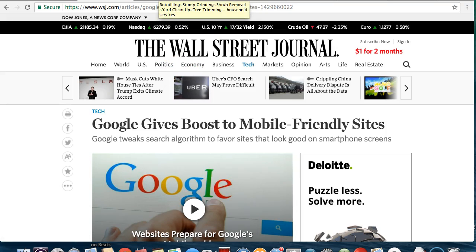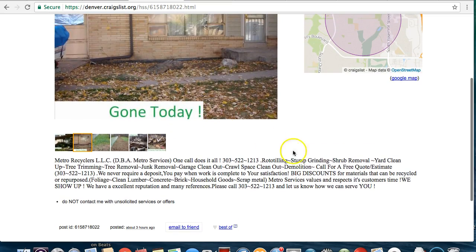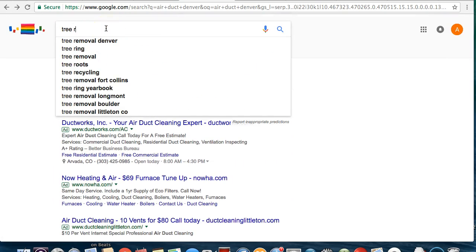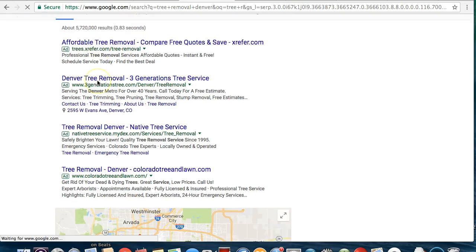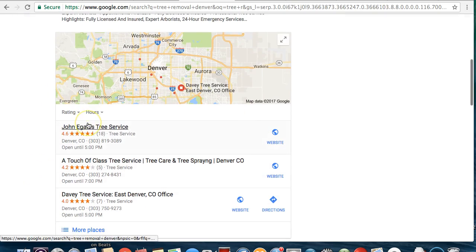The second thing you're going to want to do is get in the map pack. Let's say you do tree stump removal — tree removal Denver. So right here is the map pack, this thing right here. So you're going to need to get your business Google verified. Very easy thing to do — you just have to get it verified. Just make a business, an online business listing, get it verified for the map pack. They'll send you a thing in the mail to verify it.